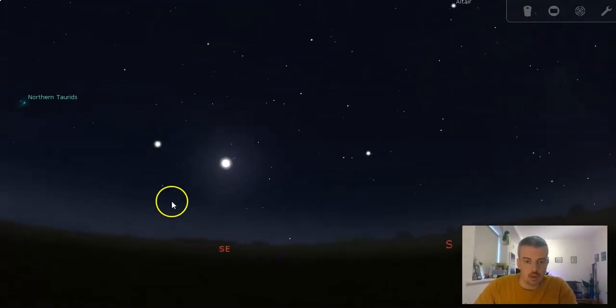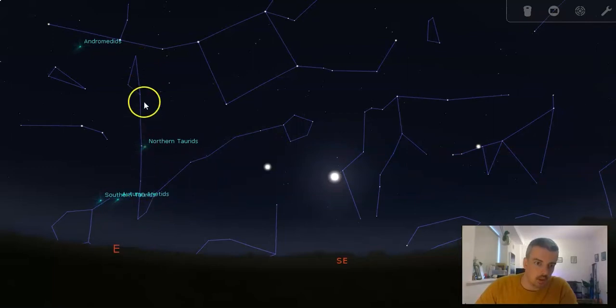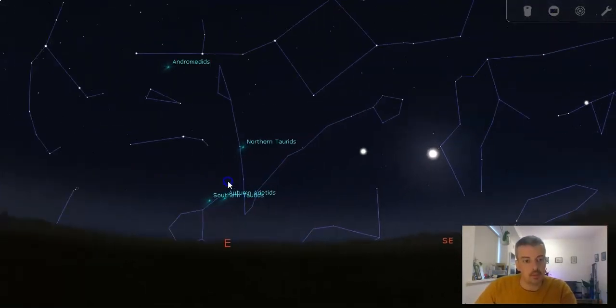Looking back south near the moon is probably an easy place to start with constellations. Over here is Pisces — supposedly it looks a little bit like two fish jumping out of the water. Just to the left of it you've got a much easier-to-spot constellation: this is Aries.